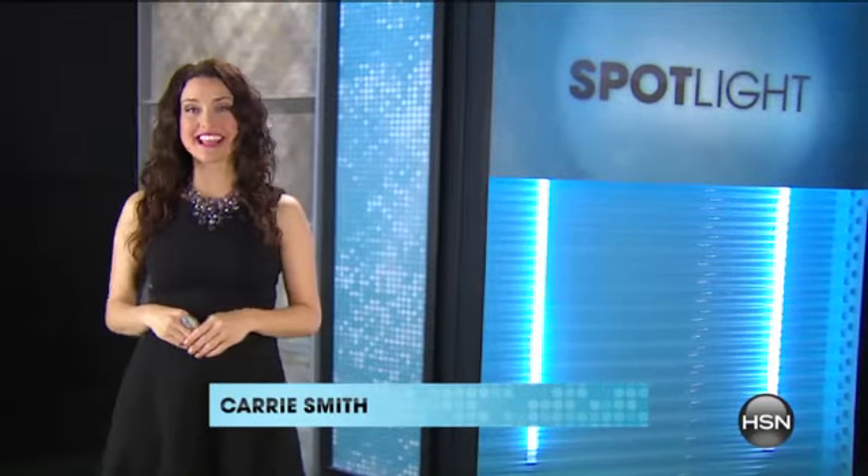Craftiness is, of course, happiness, and here at HSN we're celebrating National Craft Month all March long. Log on to HSN.com right now to shop your favorite brands from Anna Griffin, Martha Stewart, Three Bird Studio, and more.